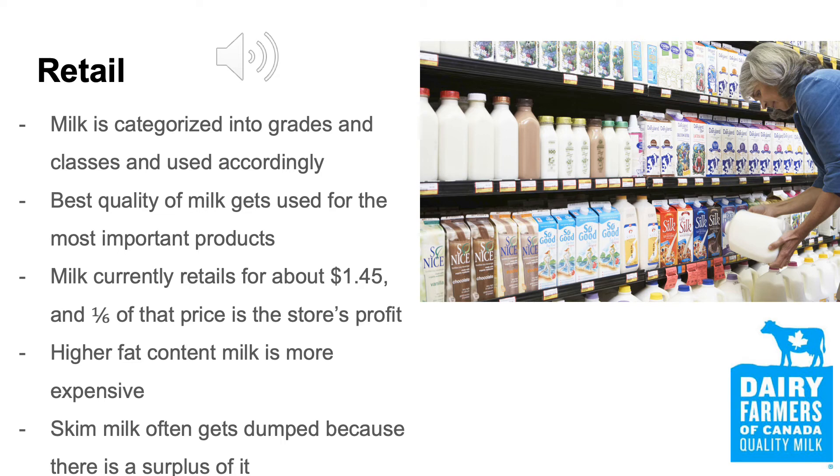Most stores carry milk with a variety of fat contents to cater to different consumers. These milks will differ in retail price — the lower fat contents will be cheaper than ones with higher fat contents. Skim milk often gets dumped because there is a surplus of it.